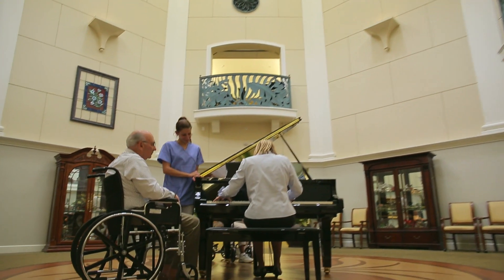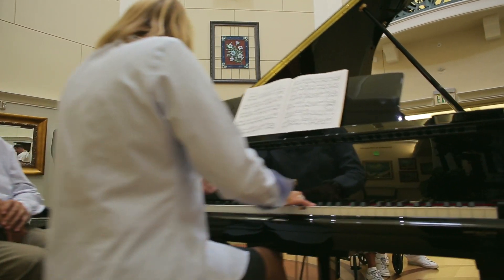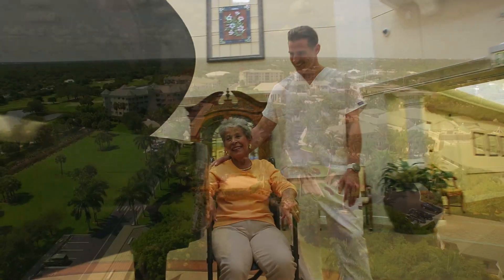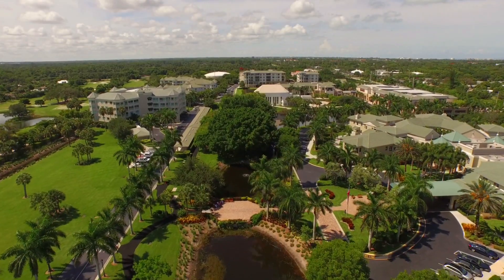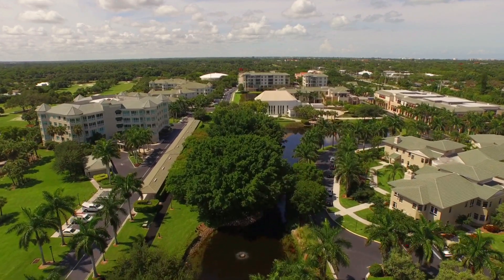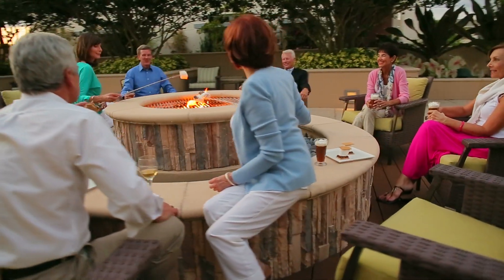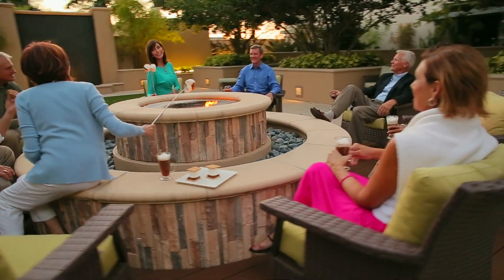Moorings Park is a non-profit organization and the only continuing care retirement community in the country with an A-plus rating from both Fitch and Standard & Poor's rating services. Deeply committed to the community we call home, Moorings Park residents not only enjoy the benefits of a fulfilling lifestyle, but they're part of a community that continually gives back in a variety of philanthropic ways. We invite you to visit us at Moorings Park — come see our great locations in the heart of Naples, simply the best amenities, and a team dedicated to your successful aging.